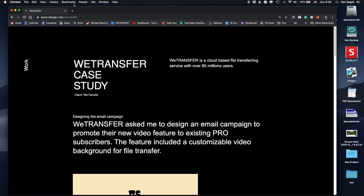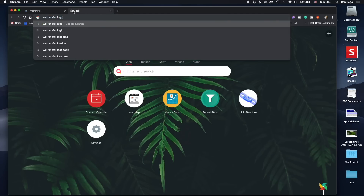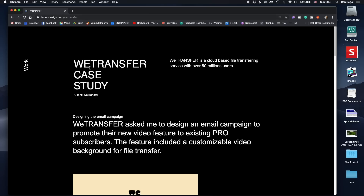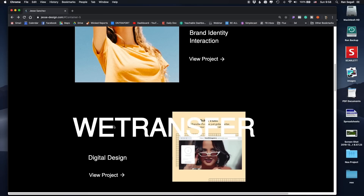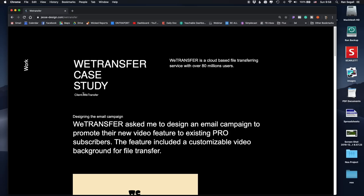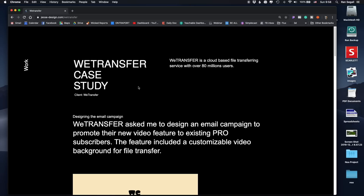So WeTransfer — by the way, WeTransfer is a company I know, and I would probably recognize their logo. I think it would actually be helpful, when you're working with big brands like WeTransfer and Toshiba, to show the logo that you immediately recognize. 'Oh, he worked with a famous brand' — that really adds to your social proof that big brands chose to work with you. I initially clicked this because I didn't read it — it was too big — and only when I went to the client section and saw 'WeTransfer' was I like, 'Oh wow, he worked with WeTransfer.' So I would use the logos of famous companies when possible.